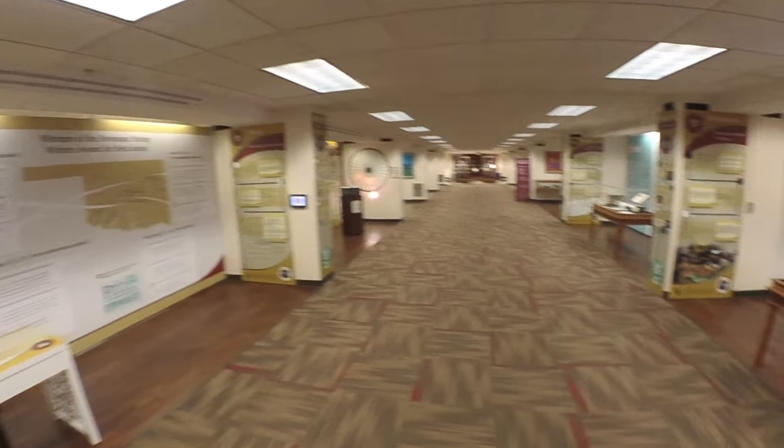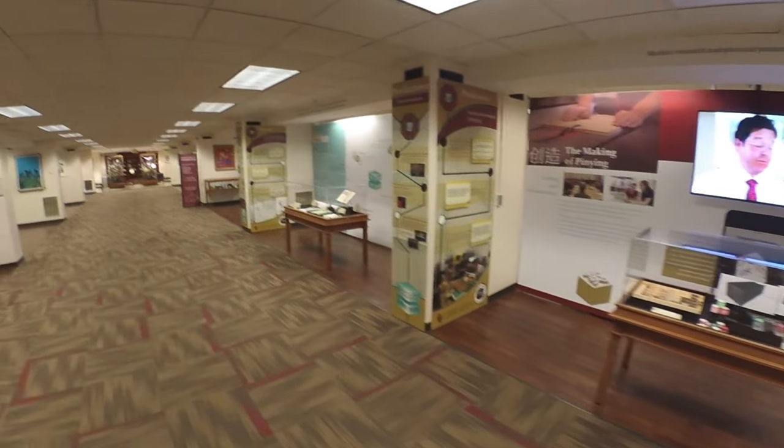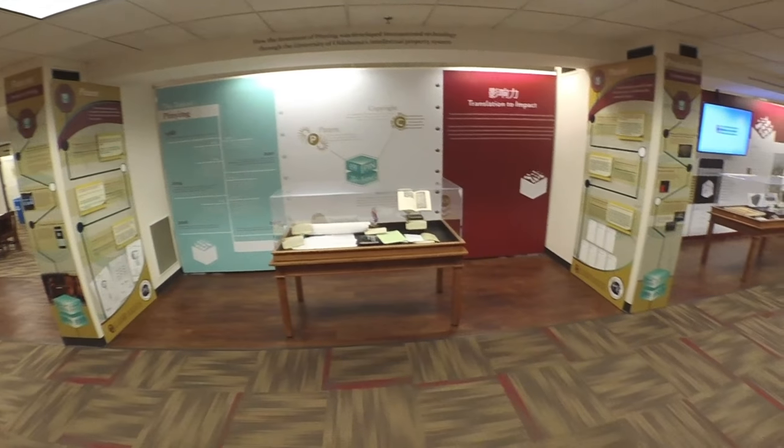In 2016, OU professor Jonathan Stalling worked in conjunction with the Ronnie K. Irani Center for the Creation of Economic Wealth, and OU's Office of Technology Development launched the mobile app Pinyin on the Apple Store.